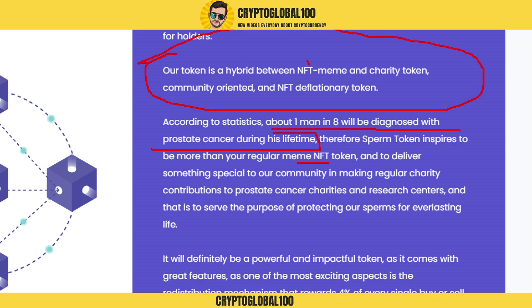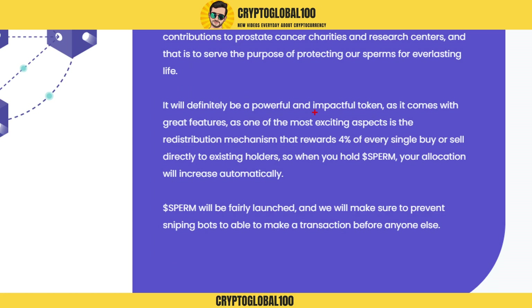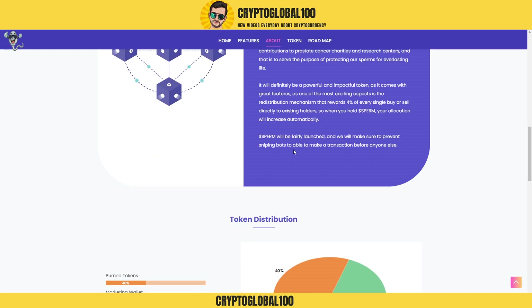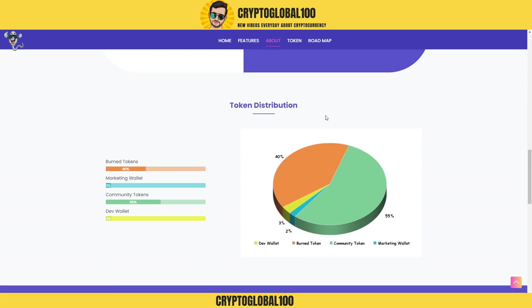It's a hybrid token — a hybrid between NFT, meme, and charity. It will definitely be a powerful and impactful token. One of the most exciting aspects is the redistribution mechanism where four percent of every single buy and sell goes directly to existing holders, so when you hold Sperm Token your allocation will increase automatically. Sperm will be fairly launched and will prevent sniping bots.